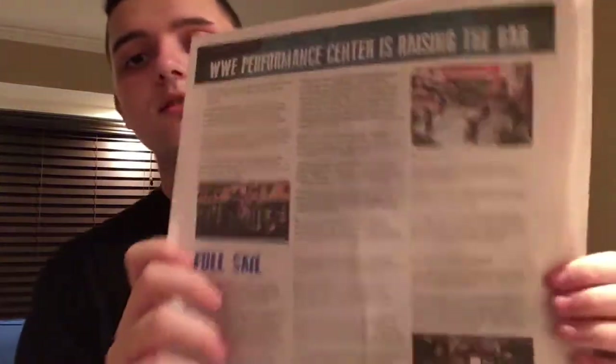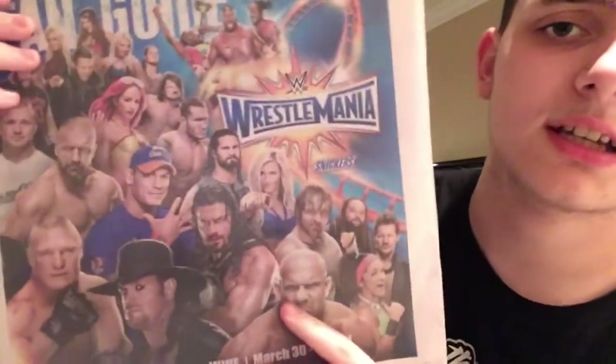Something I picked up at the Wrestlemania Superstore is this newspaper — there's a bunch of stuff in it, it's got some cool stuff. I thought they were selling it — I saw it on top of a box and someone just left it. I asked if they were selling it and they didn't know what I was talking about, so I asked if I could have it and they said it's yours I guess. I picked it up and I'm kind of glad I did because it's pretty cool.